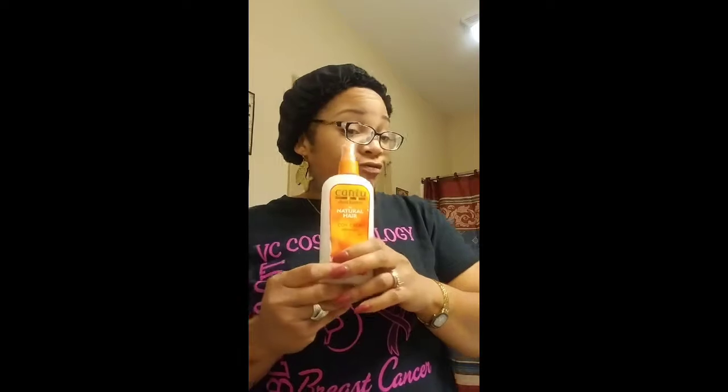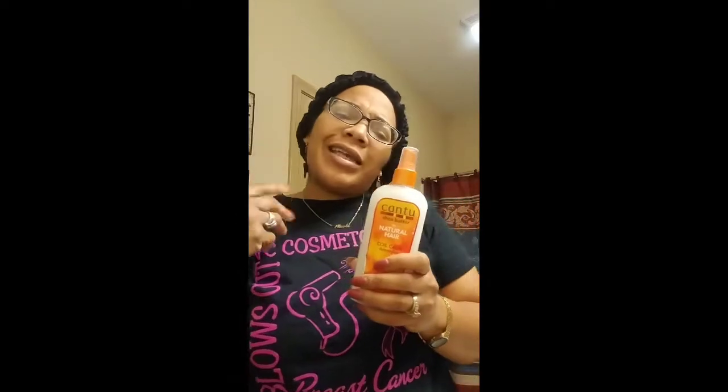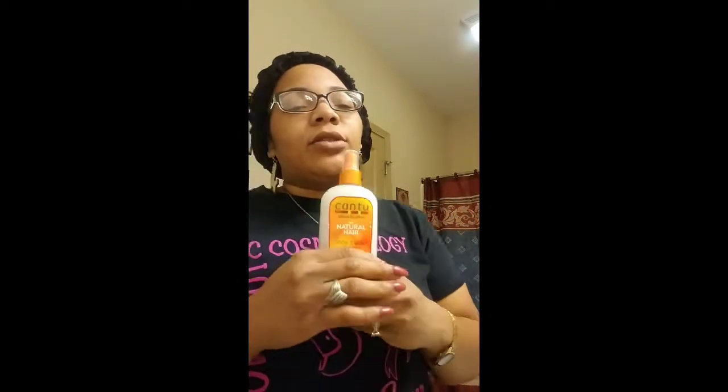I also have the Cantu Detangler — great, great, great. Since my hair isn't really knotty or hard to detangle, I've only used it twice, and it was a great product. I also used it on my niece's hair and it works really well on hers too, so I had to pick it up.